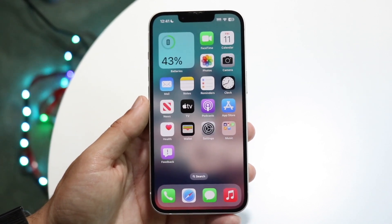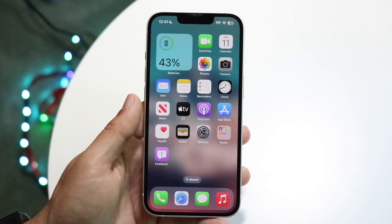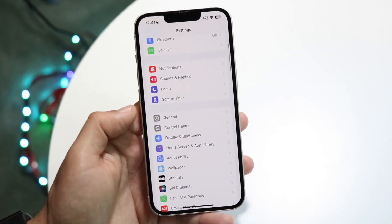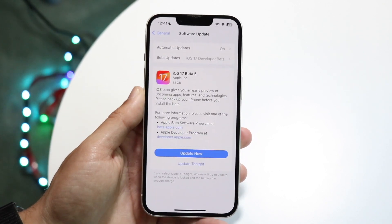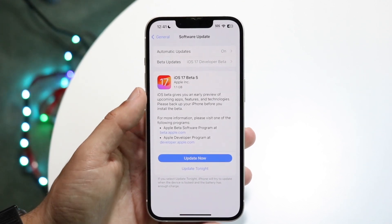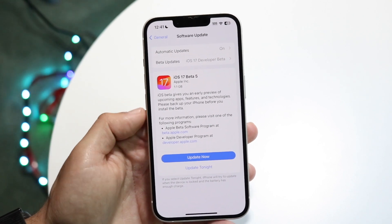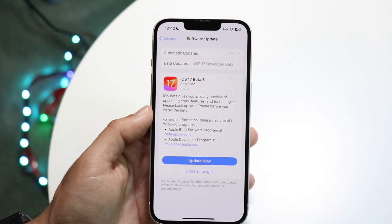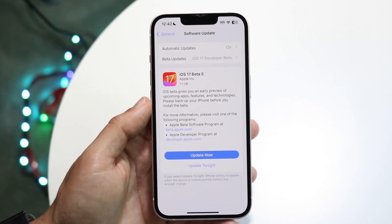If that doesn't work, another thing you may want to try is seeing if there's an update available for your device. Make your way over to iPhone Settings, scroll down until you see General, click on Software Update, and see if you can update your phone. Click the update now button, give it a few moments, and go ahead and update your device — that could very well end up fixing the problem. For a vast majority of people, updating your device is probably going to fix it.